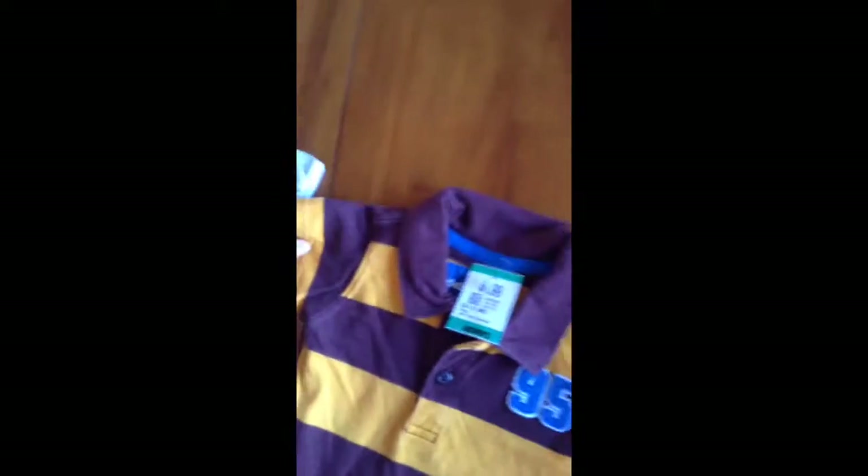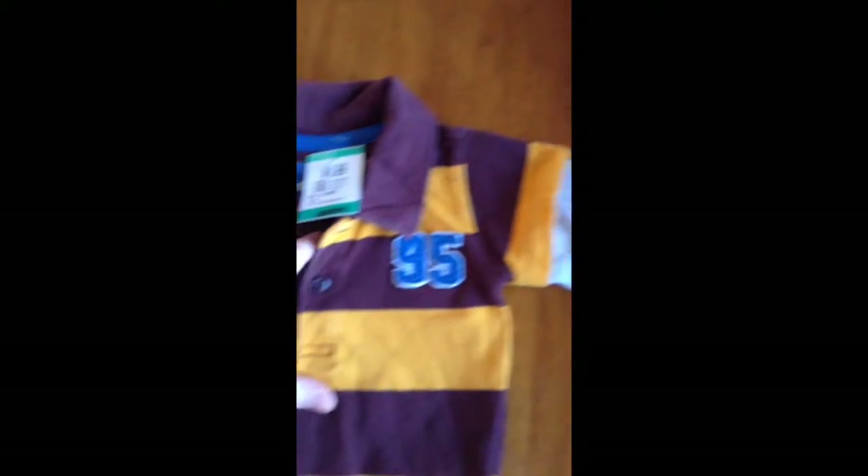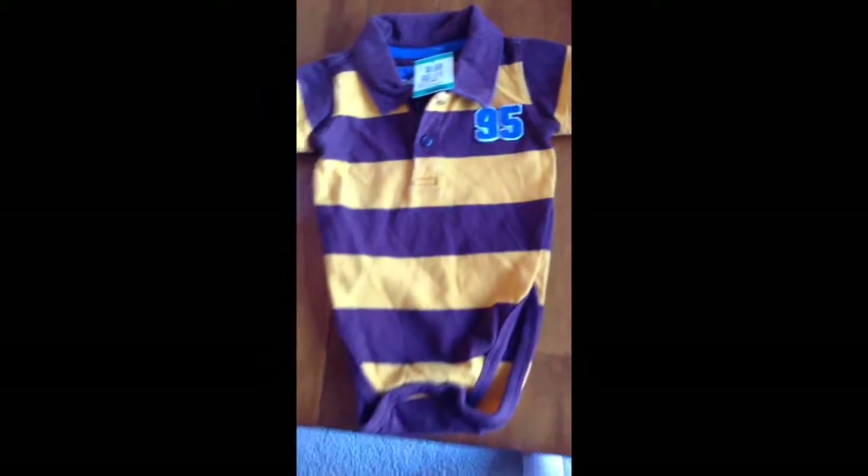And I got this onesie. It has sleeves that look like there's an underlayer and it is from Oshkosh and it was $0.99.